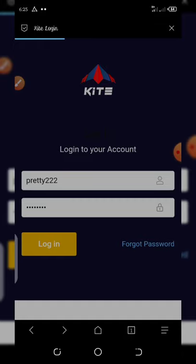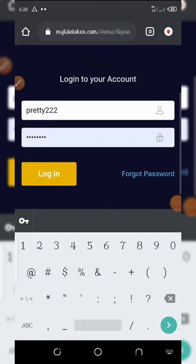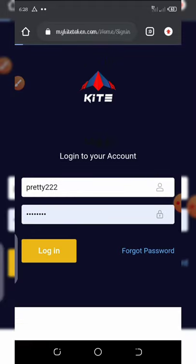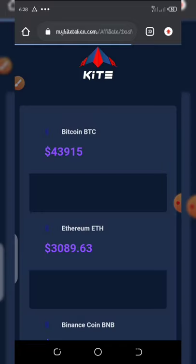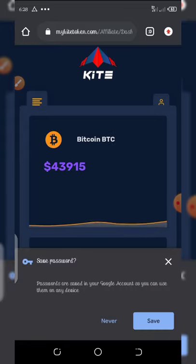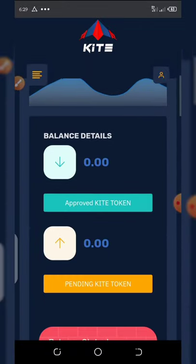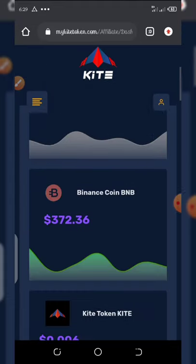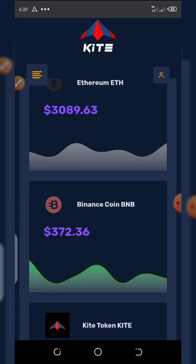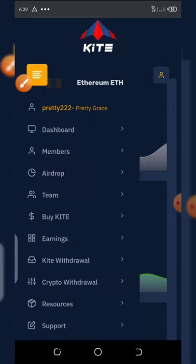Once you enter your username, enter your password, and hit the login button, it will take you to your dashboard. From my dashboard you can see I have no balance, no pending balance right here. To have a pending balance of 1000 Kite Token, all you need to do is click on this place right here, then it will pop up — click on 'Airdrop' and click on 'Airdrop' again.